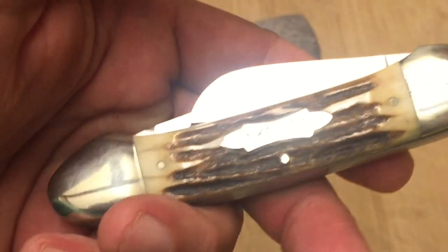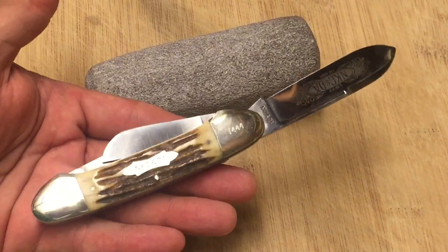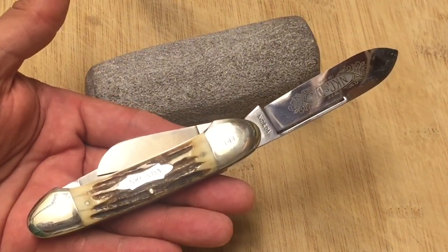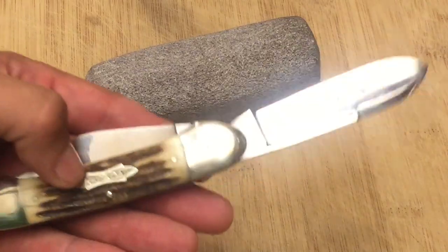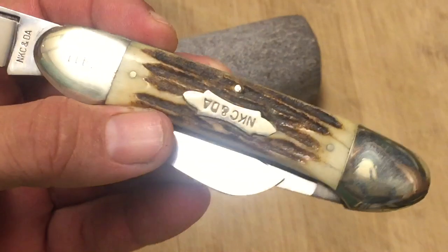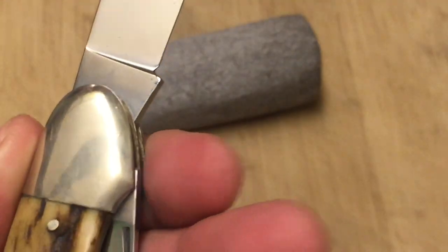The National Knife Collectors Association used to come up with these beauties, and they had many different styles of knives. They were sought after, and if you were part of their organization, you got to buy some of these knives. I think I remember reading that this knife back in the 70s when it came out in '77 was $12. Can you believe that? 12 bucks. Not bad at all.